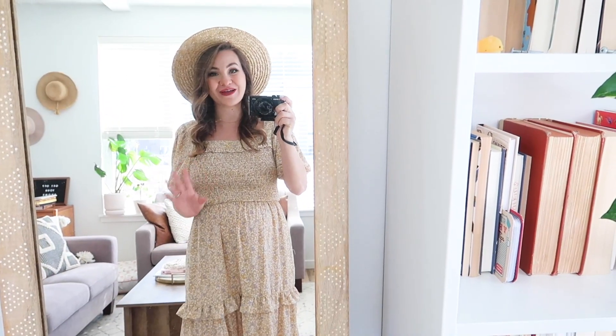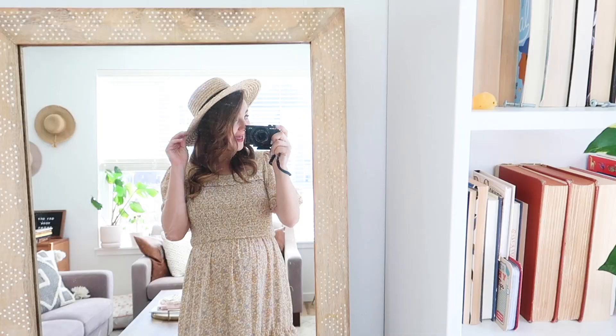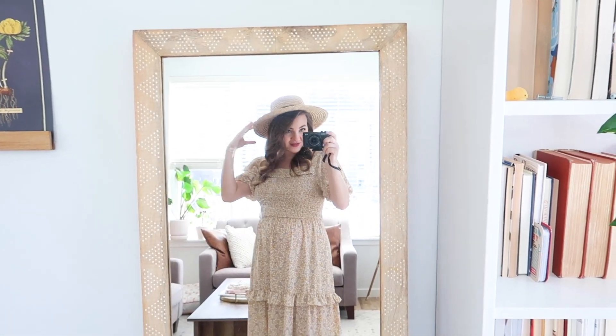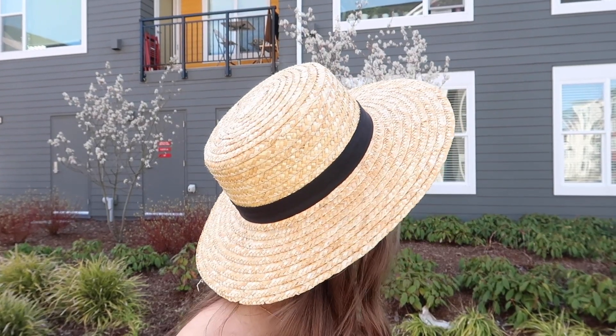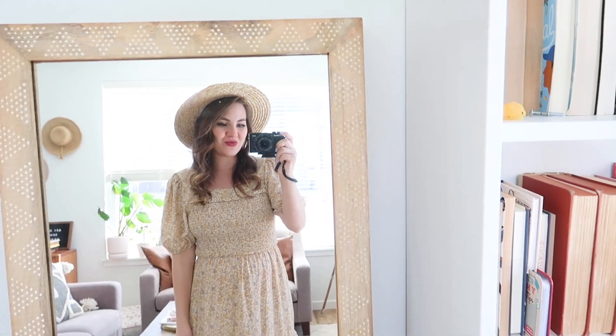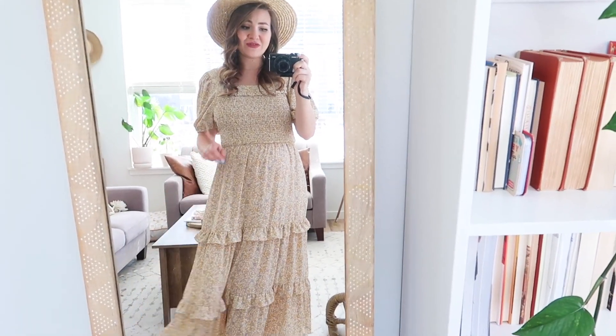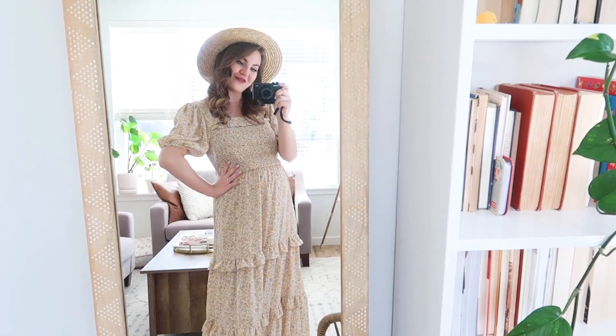You guys know I love clogs - they're my go-to shoes in the spring, and you'll see that in this video because there are three different pairs. I'm also wearing a wide brim straw hat from ASOS with a cute little black band. If the farmers markets were open, this would be my little farmers market outfit. It looks like you put a lot of effort in, but you're also really comfy.